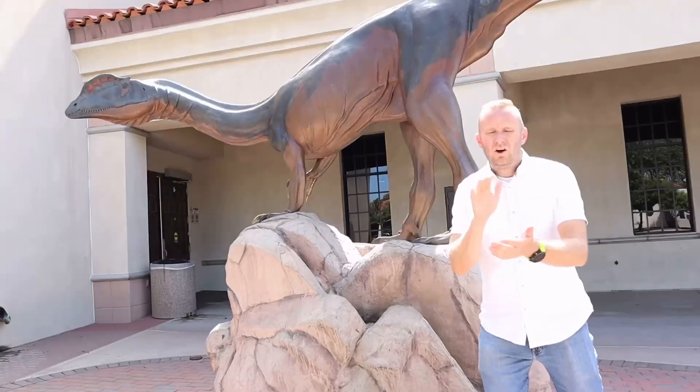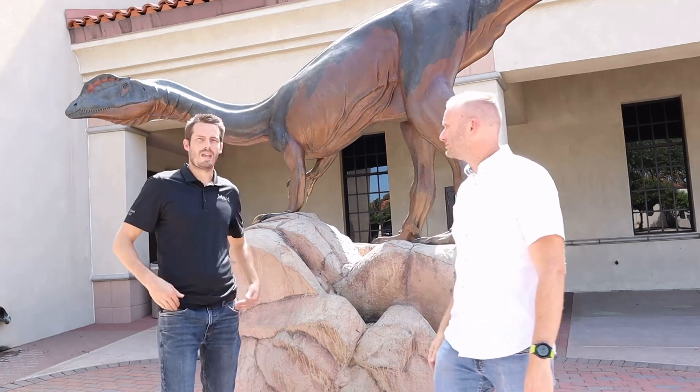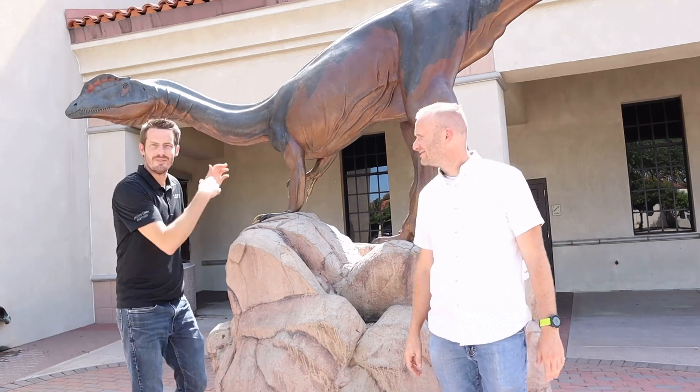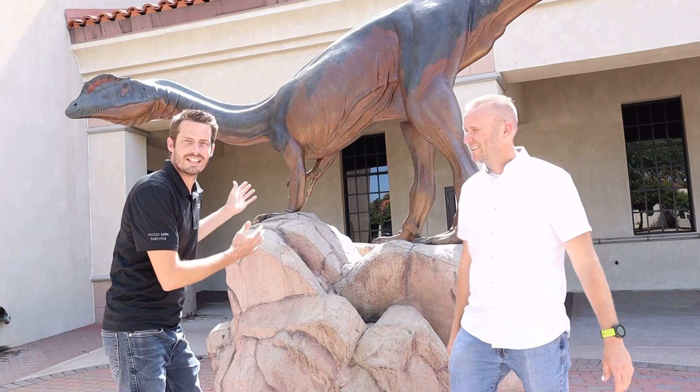Like, share, comment, follow and be our friends. Our goal is to show you some of the history of — wait, let me get it — this is a... dilifasaurus. This is a dilufasaurus.